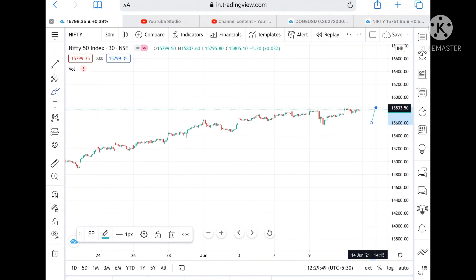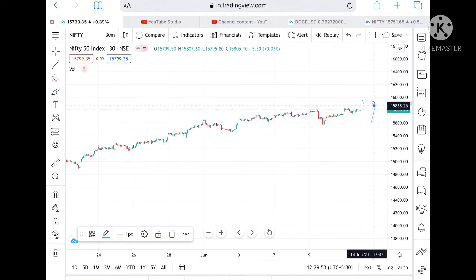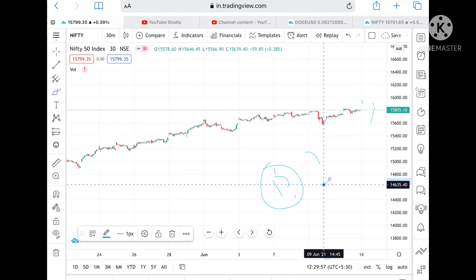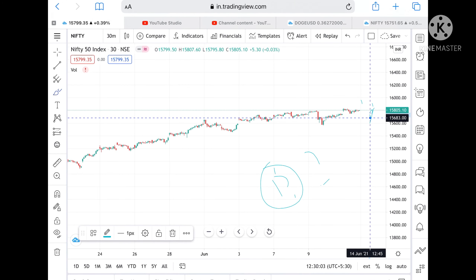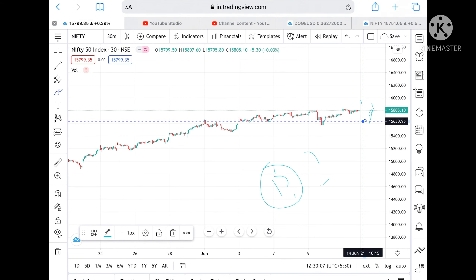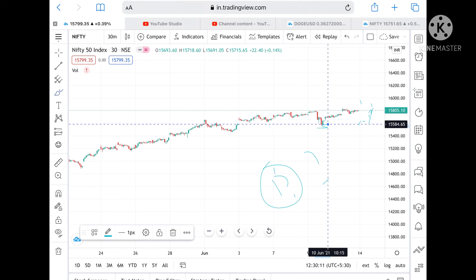If we see a red candle then there is a possibility it can come down. Suppose if it opens below a level of 15,750, then we can expect it to touch a level of 15,680, and from there we can see a level of 15,630 also, with a big support at a level of 15,580.